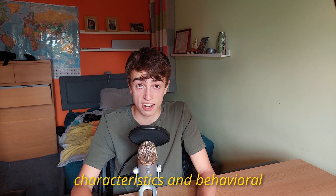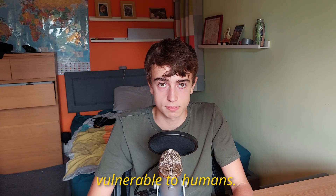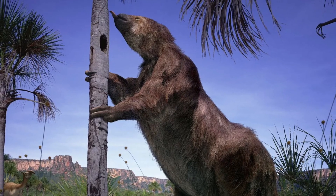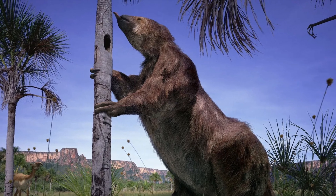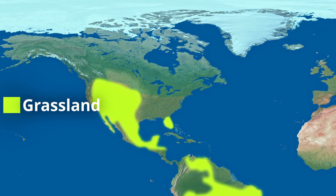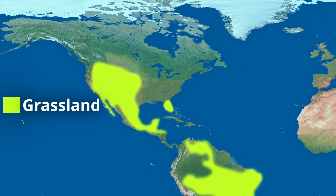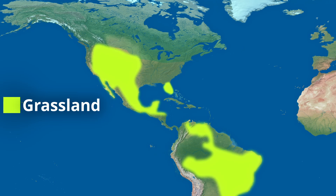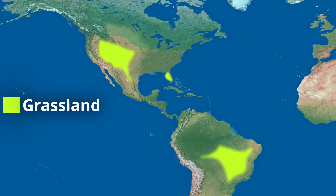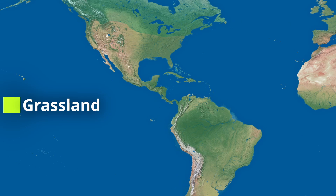Especially if ground sloths had certain characteristics and behavioural traits that made them more vulnerable to humans — their feeding habits, slow speed, and unfamiliarity with humans made them easy targets. Although humans were almost certainly responsible for their extinction, climate change certainly helped, as when the world warmed coming out of the last ice age, many of the grasslands and savannah habitats that the ground sloths inhabited were replaced by closed canopy forests, vastly restricting their suitable habitat.